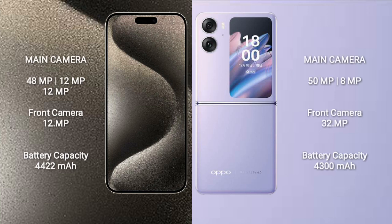iPhone 15 Pro Max features a triple rear camera setup of 48MP, 12MP, and 12MP, with a 12MP front camera.